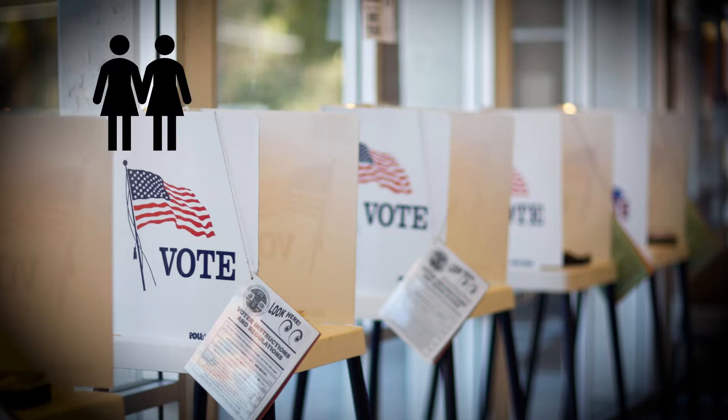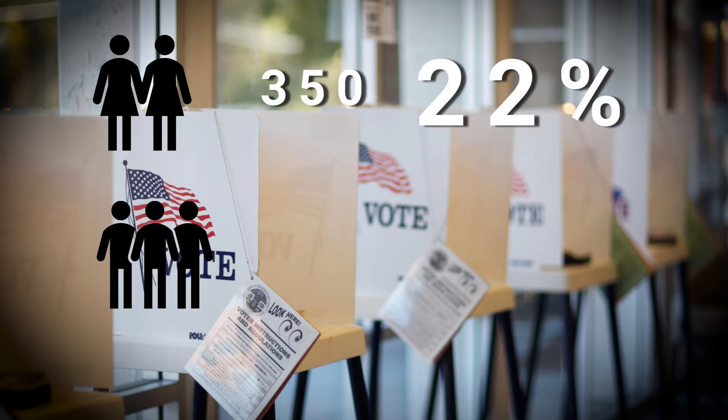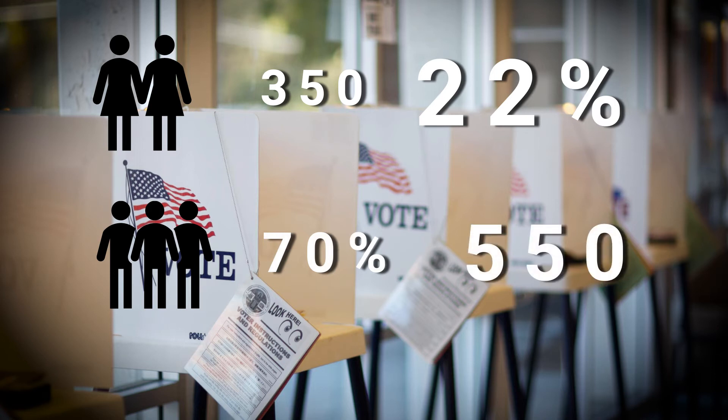We always tell them in training: you guys are the front line. We used a little over 350 people in June — that was a 22% turnout. We're expecting over 70% turnout in November, so we're actively recruiting to get that number up closer to 550.